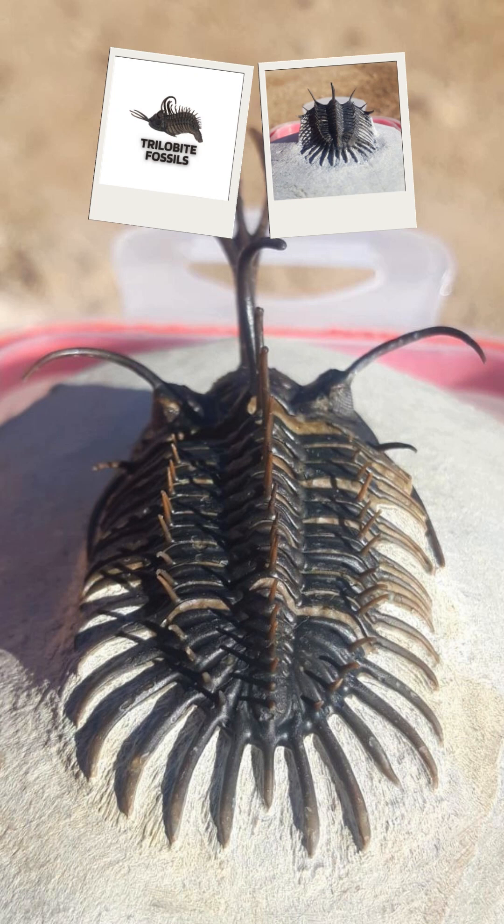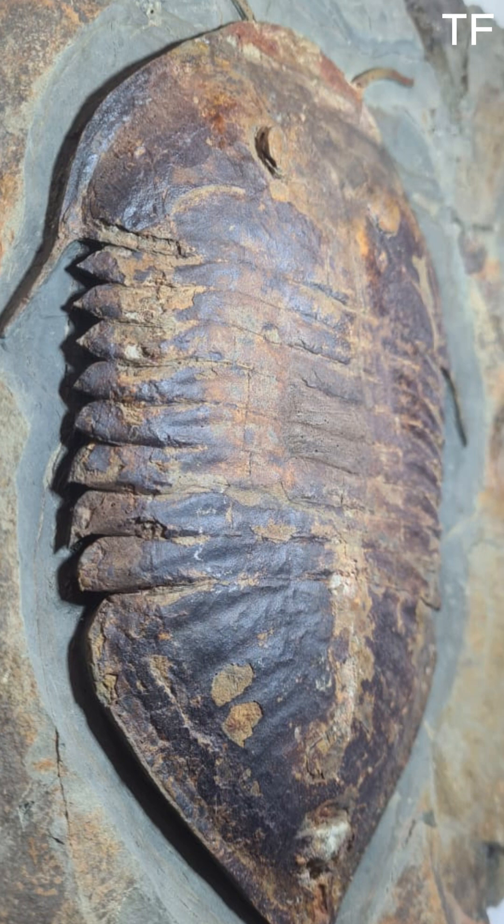Imagine holding a piece of history that's over 470 million years old. Today, we're diving into the ancient world of one of the most fascinating creatures to ever roam the oceans — a rare, giant trilobite from the Fezuata Formation in Morocco. This isn't just any fossil; it's a window into a time when life on Earth was taking its first bold steps toward complexity. Let's uncover its story.